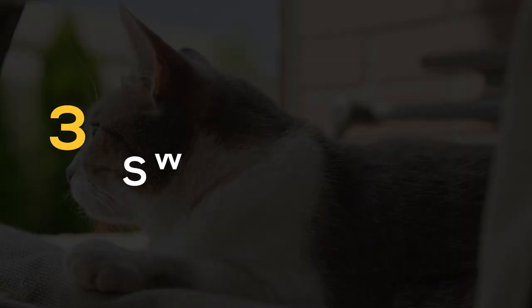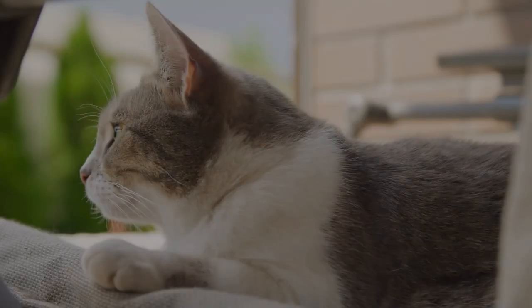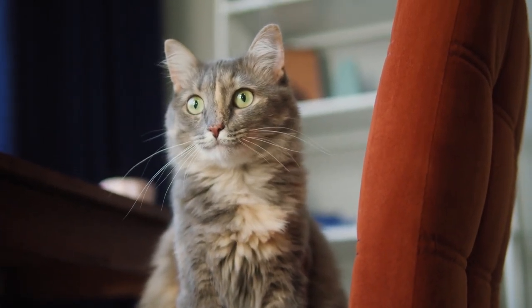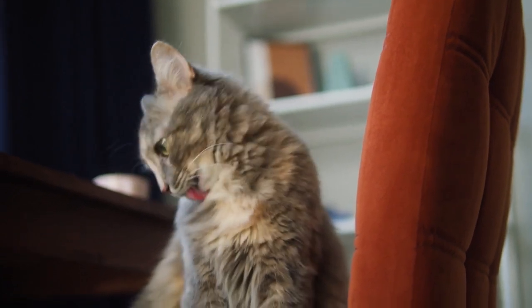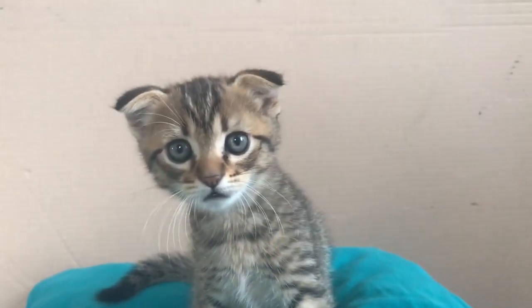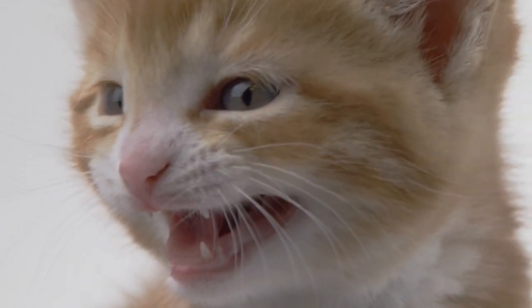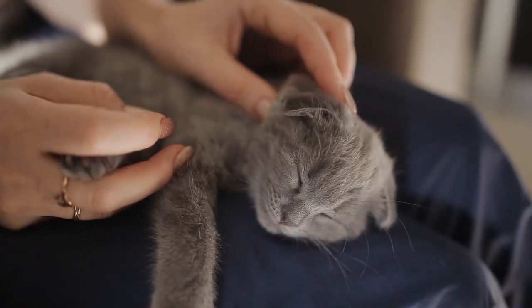3. Flicking or swishing tail. There can be a lot behind this position. Perhaps your cat has seen prey and is ready to hunt. But it can also be the case that your cat is restless and stressed — something has caught your kitten's attention and she is not happy about it. Or it could be a warning for us humans or other cats not to come near her. In this kind of situation, your cat is confused and could attack at any moment. Give your cat space to calm down.